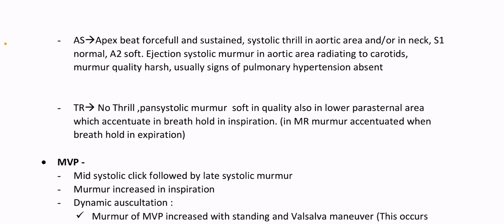Usually signs of pulmonary hypertension are absent. In TR, no thrill; pan-systolic murmur soft in quality, also in left lower parasternal area, which accentuates with breath hold in inspiration. In MR, murmur accentuated when breath hold in expiration.